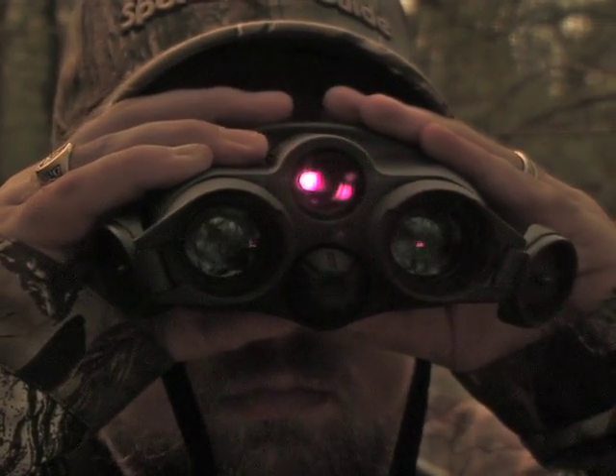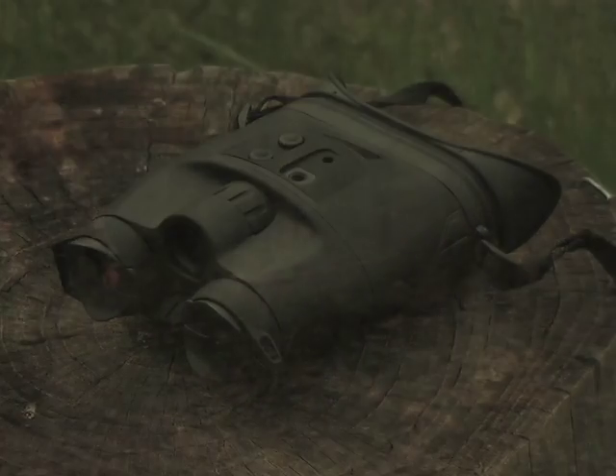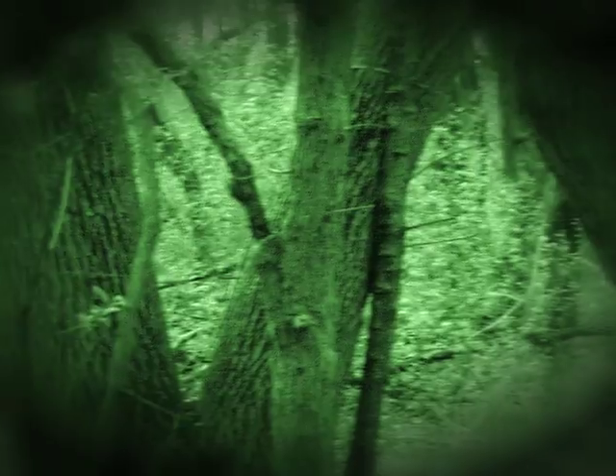See the light with these Yukon Night Vision binocular goggles that turn night into day for hunting, hiking, or anything outdoors. Just take a look when and where you never could before, as the night vision intensifier tubes give you a bright, clear view even in deepest darkness.